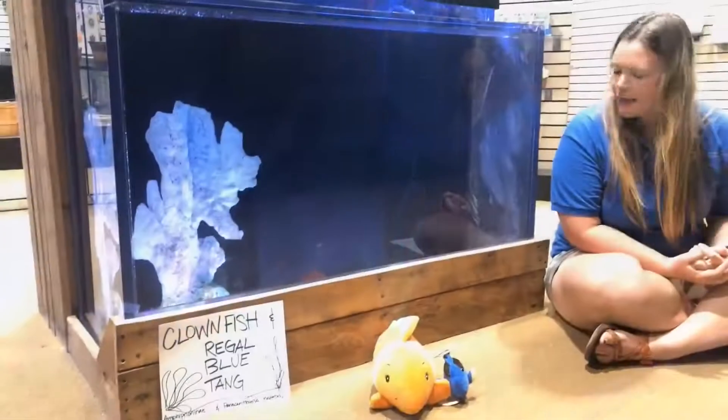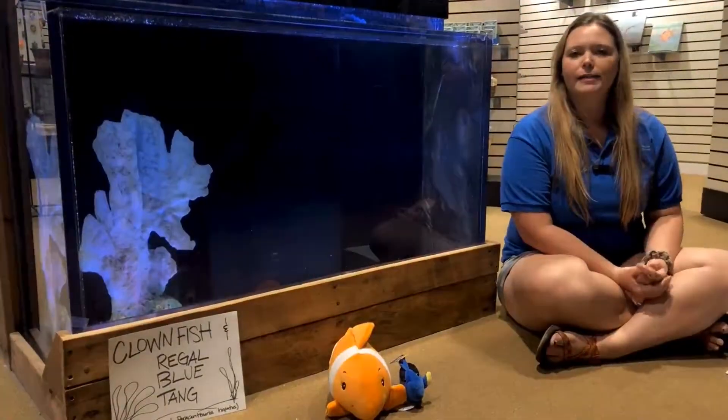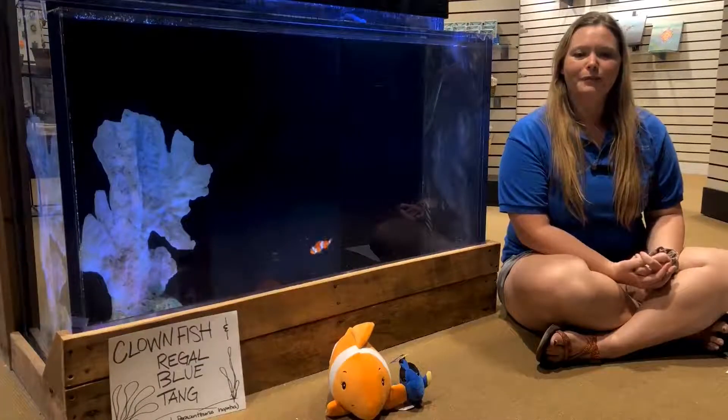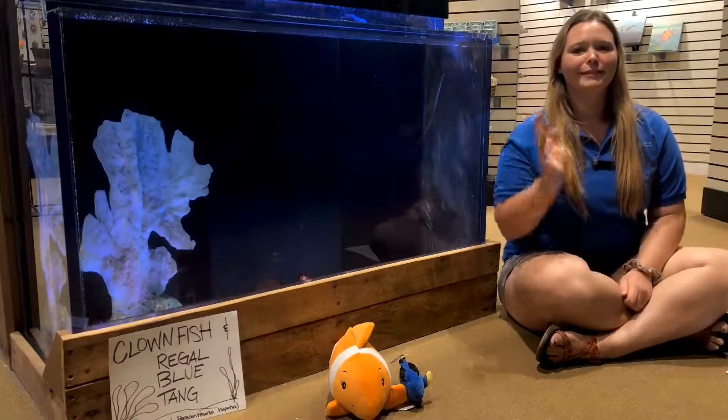So that was just a little bit of information about our tang and clownfish here — something you might not have seen in the movies. I hope you all enjoyed learning about our famous friends. Come back for more videos. Bye!